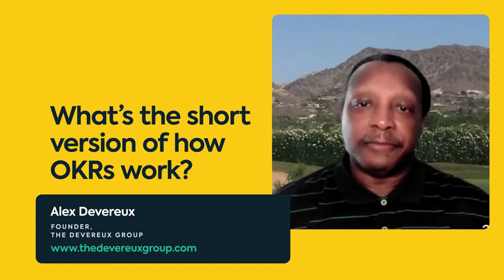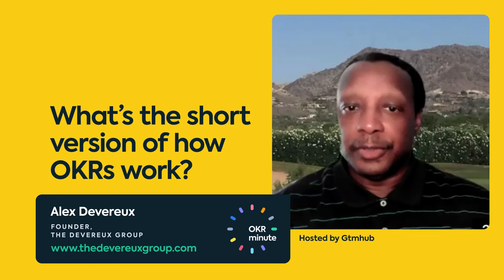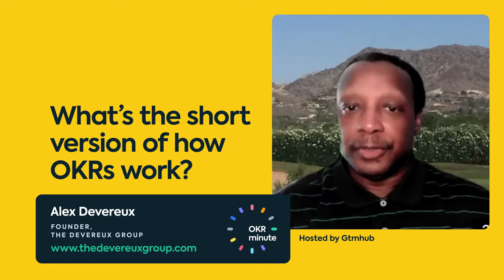Hi. So here's my OKR tip for today. We're going to use golf to talk about OKRs. What's interesting about golf is it's a way for you to get a ball from point A to point B. More specifically with putting, you have a ball on the green and you have to figure out how to get it into the hole. Easier said than done.